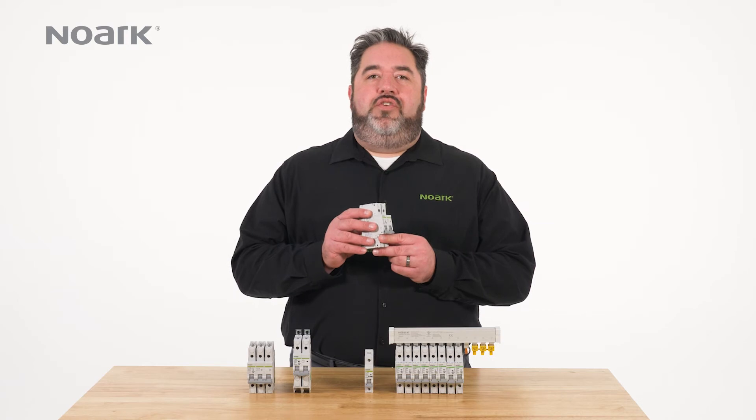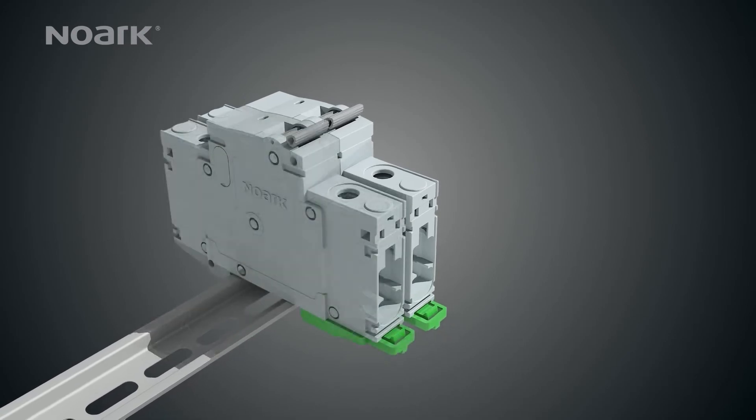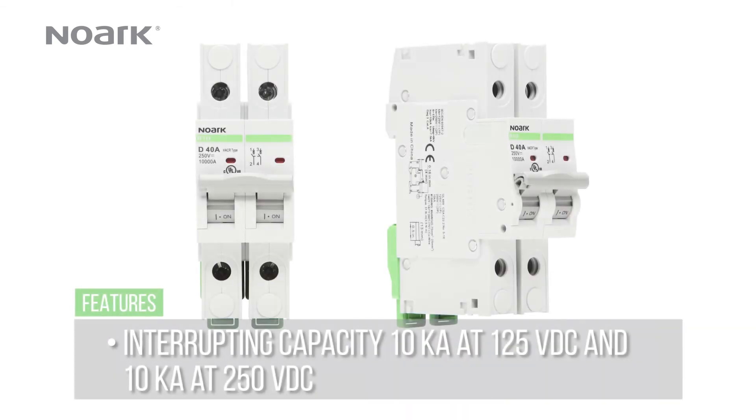The B1D is available in one and two pole configurations with current ratings up to 63 amps and capacities up to 250 VDC. It can also be ordered with box or ring-tongue terminals. It is available in interrupting capacities from 10k at 125 VDC and 10k at 250 VDC.